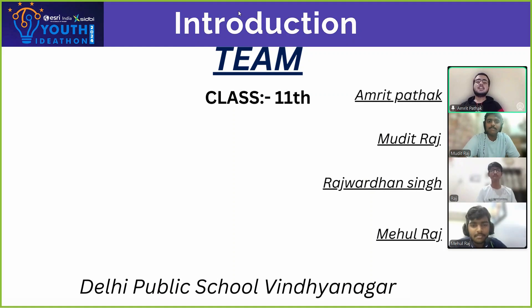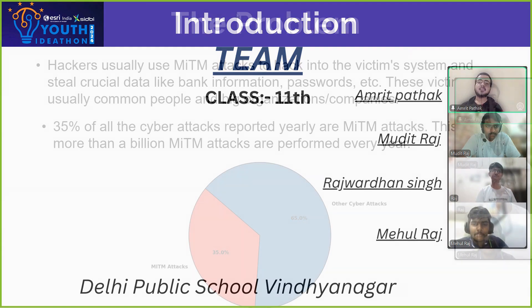Hello everyone, myself Amrit Pathak, accompanied by my teammates Madhut Raj, Raj Malan Singh, and Mehul Raj. From class 11, DPS Win Nagar, we have got a great opportunity to present our product ARP Secure.